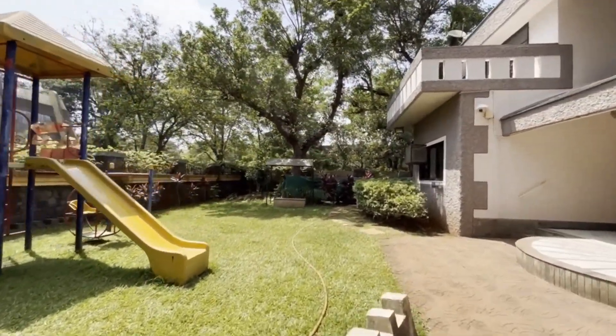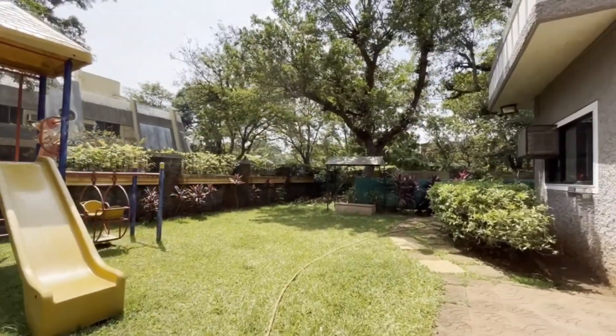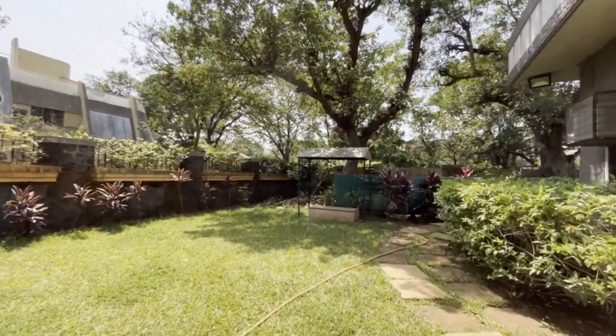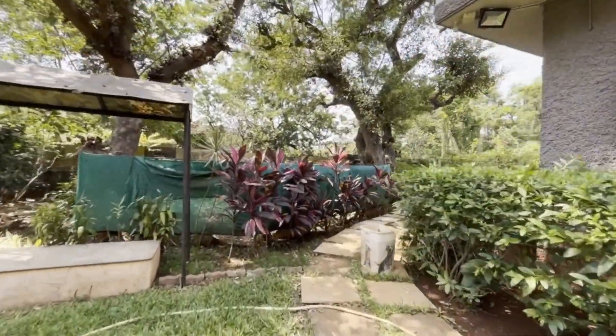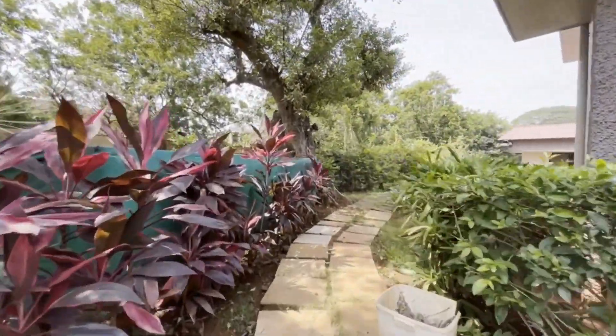Awesome, isn't it? They have a little area where they grow their vegetables — it's like a little greenhouse. Let's just walk around the house first.